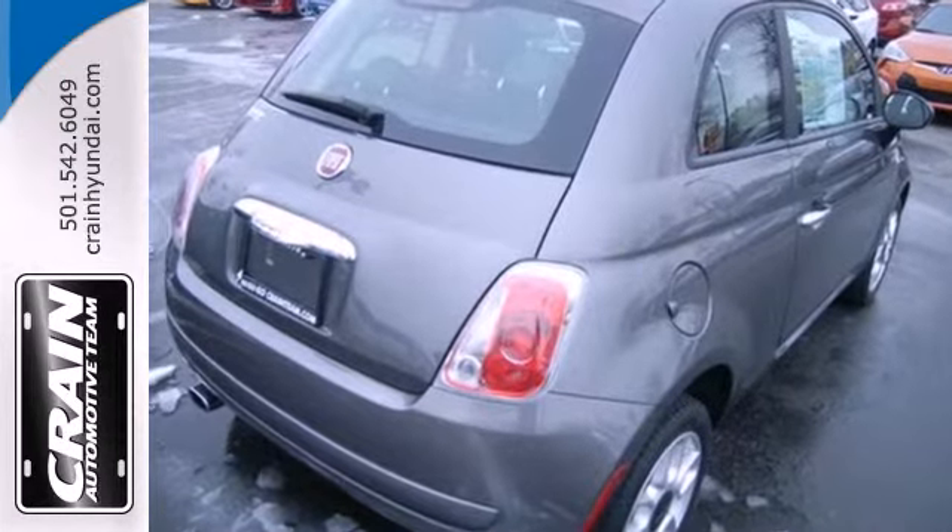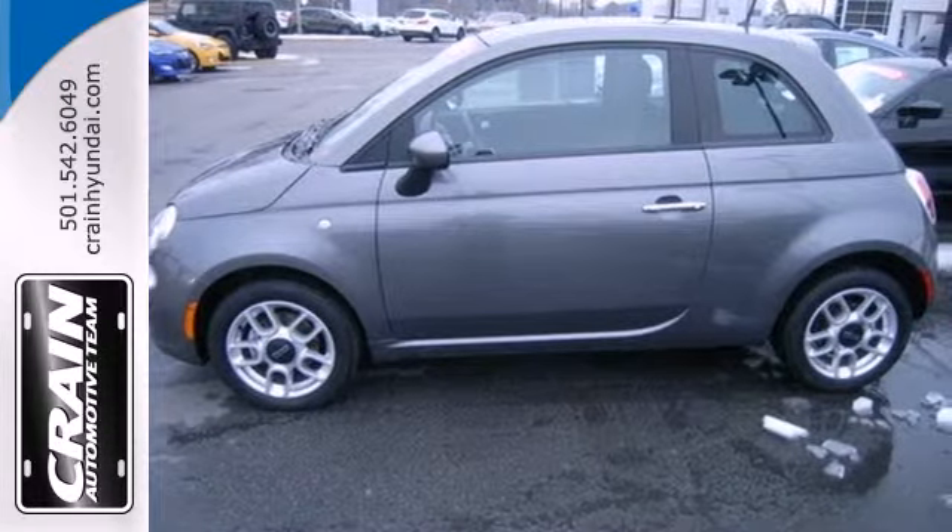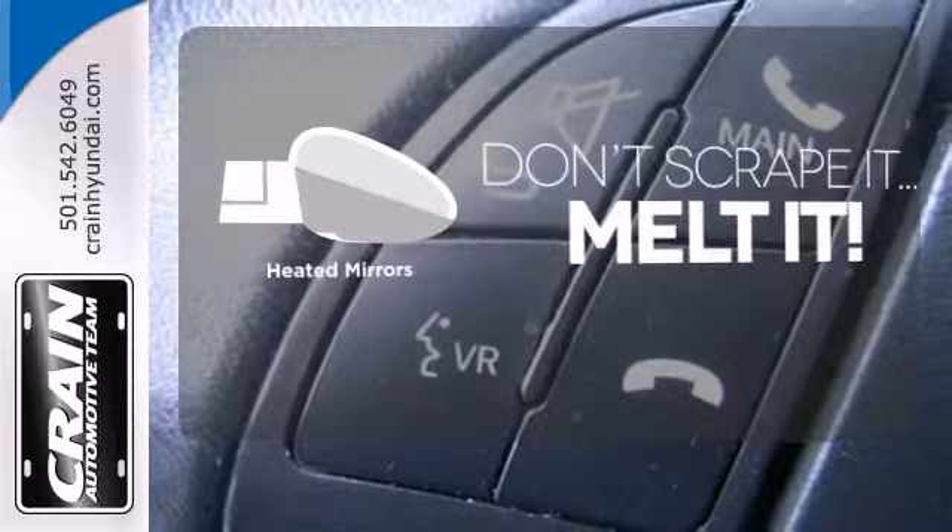Safety is of no concern with its multiple airbags, anti-lock brakes, and stability and traction control. Avoid scraping snow and ice with heated mirrors.